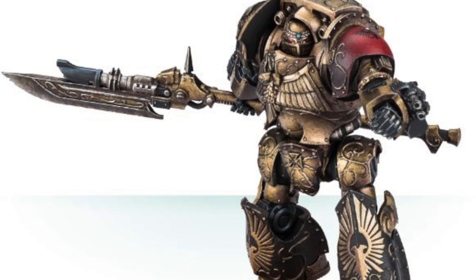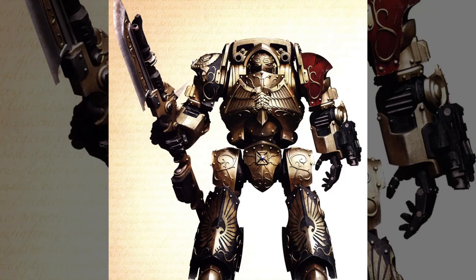Another wrist weapon option is the devastating Adrathic Destructor. This weapon fires a highly destructive beam capable of ripping apart the intermolecular bonds of matter. However, it is very unstable. This weapon is so deadly that even the Adeptus Mechanicus are kept in the dark about the technology behind these Adrathic weapons.